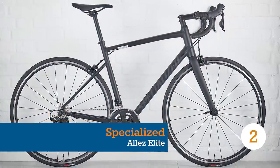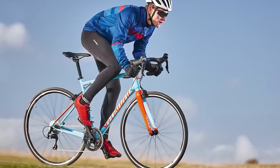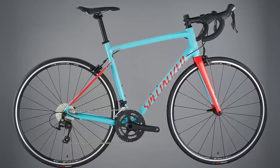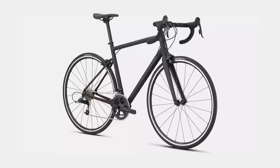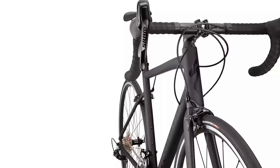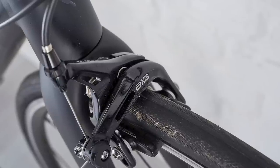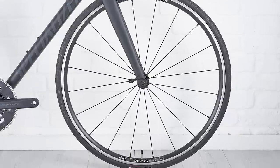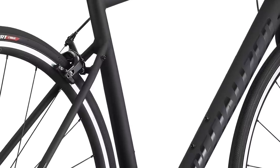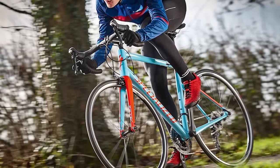Ask a cyclist what their first serious road bike was, and the chances are they'll tell you it was a Specialized Allez. The Allez has been an incredibly successful model for Specialized and caters for those that still prefer the humble rim brake. One of the reasons it's so popular is its versatility. Take the Elite model, for example — the £1,500 road bike comes with a brilliant alloy frame and a solid SRAM Rival 22-speed groupset. Some people take this platform with the reliable DT Swiss wheels and build a capable winter bike, making full use of the mudguard mounts. Others might fit a rack, making this a lovely long-distance commuter, and some riders simply keep upgrading it with new parts as the frame clocks up tens of thousands of miles.